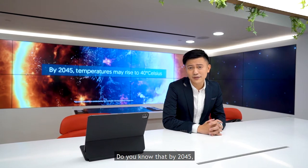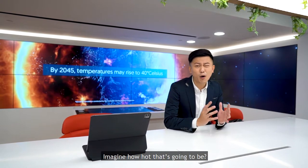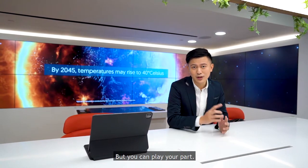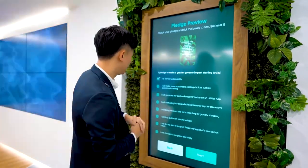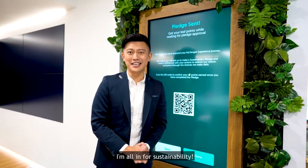Do you know that by 2045, temperatures may rise to as high as 40 degrees Celsius? Imagine how hot that's going to be. The planet is burning. But you can play your part — sign up for CCS today. I'm all in for sustainability. Join me!